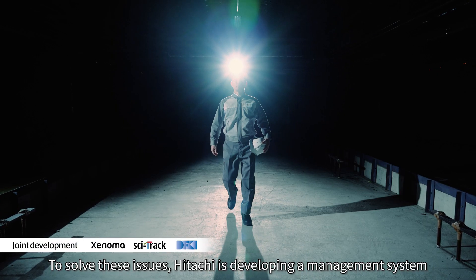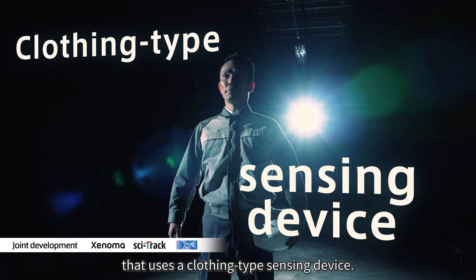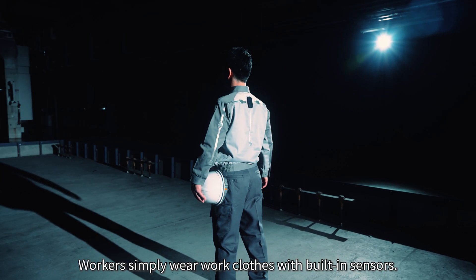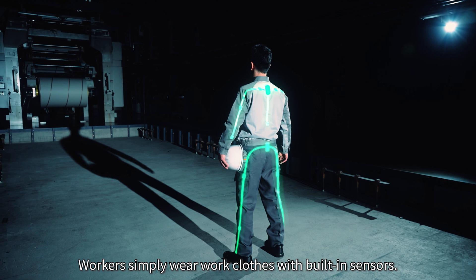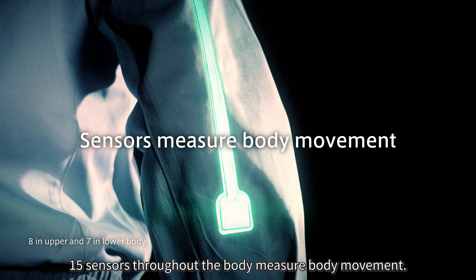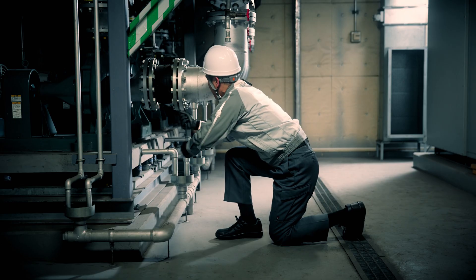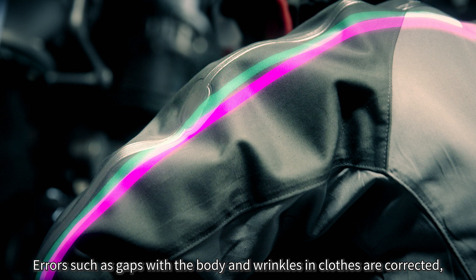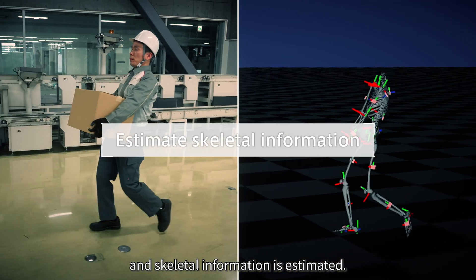To solve these issues, Hitachi is developing a management system that uses a clothing type sensing device. Workers simply wear work clothes with built-in sensors. Fifteen sensors throughout the body measure body movement. Errors such as gaps with the body and wrinkles in clothes are corrected, and skeletal information is estimated.